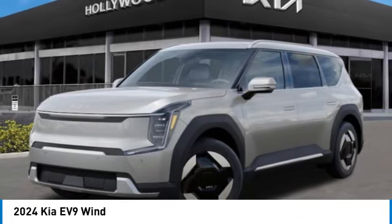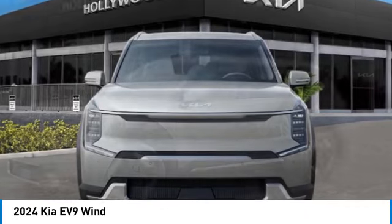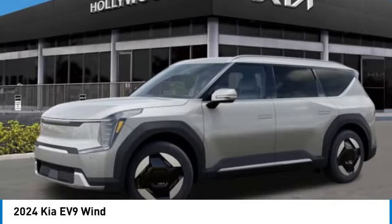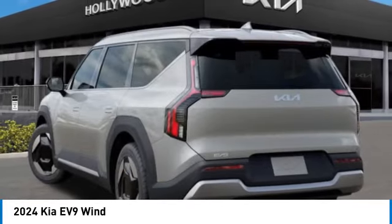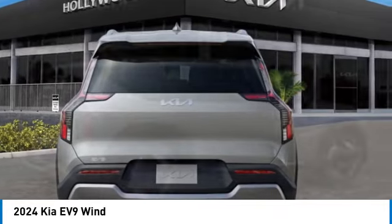Looking for the right vehicle? Today could be your lucky day. This vehicle is equipped with great options, and it could be yours. Contact the dealer today, request more information, and set up a test drive right away. This vehicle has less than 100 miles.